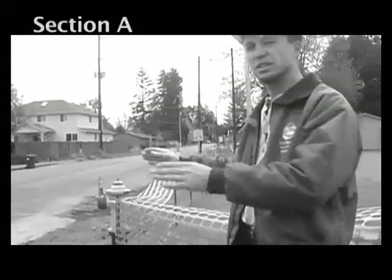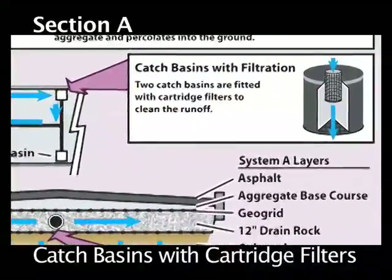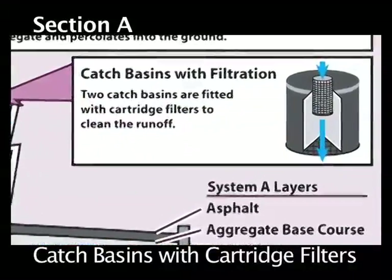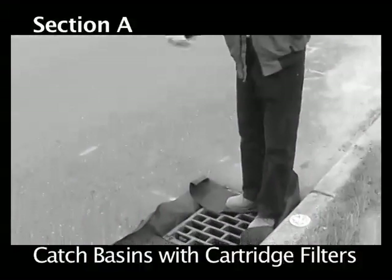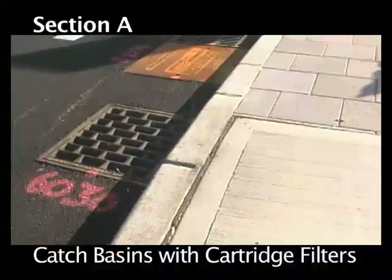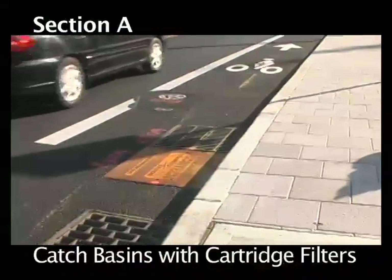This first section is going to have cartridge filters, so there'll be a traditional grate here. You won't see anything different on the surface, but beneath the grate will be a large canister that will filter the stormwater before it goes back into the roadway for infiltration.